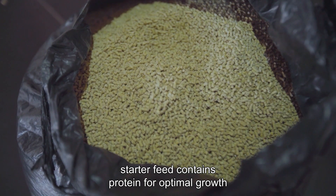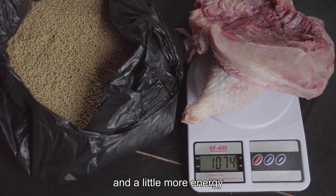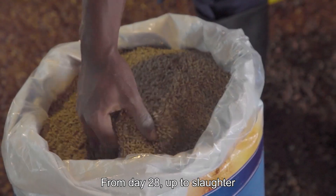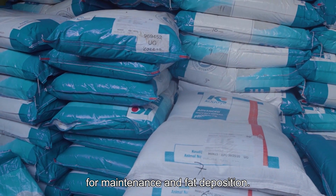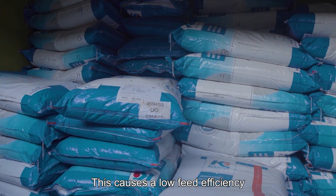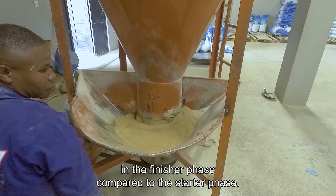The starter feed contains protein for optimal growth and a little more energy for maintenance and further development. From day 28 up to slaughter, the birds start using more and more energy for maintenance and fat deposition, which causes lower feed efficiency in the finisher phase compared to the starter phase.